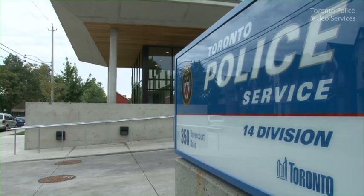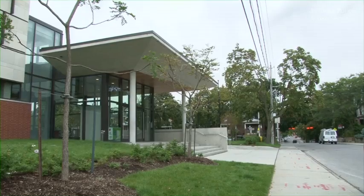We're located at 350 Dovercourt Road, which is directly across the street from the old police station, right on Dundas and Dovercourt.